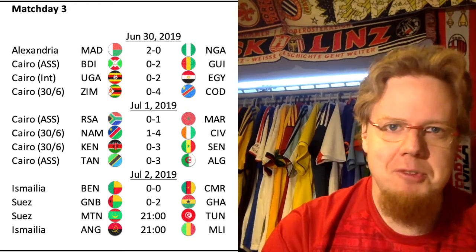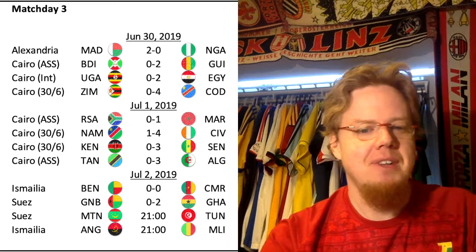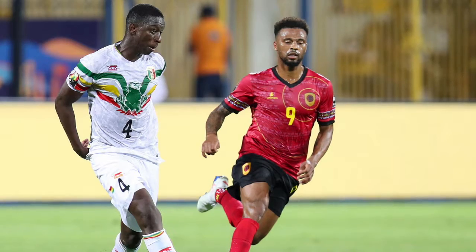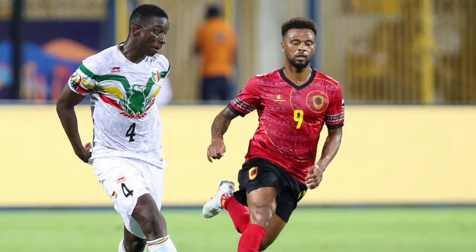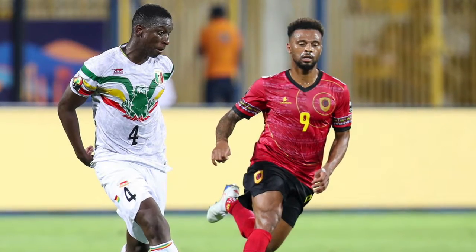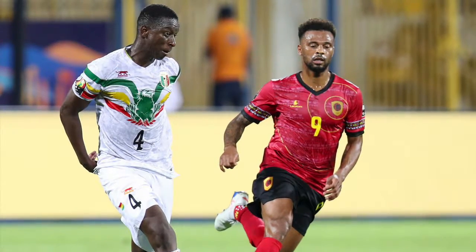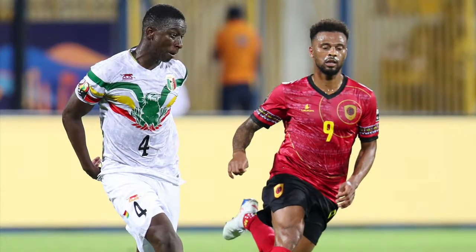Those second games pitted Mali against Angola — and this was probably my favorite jersey matchup of the entire tournament. I really like those Angola jerseys. I know they look a little bit wild, but I think Angola can get away with it: the red with all the circles, yellow, and a lot of patterning. Totally love it. And Mali's white jerseys are even better — with this huge eagle, you can really see the flag. To me, this is the best jersey at the Africa Cup of Nations.